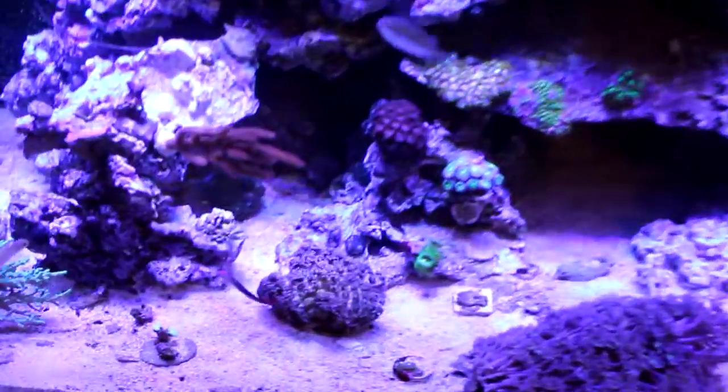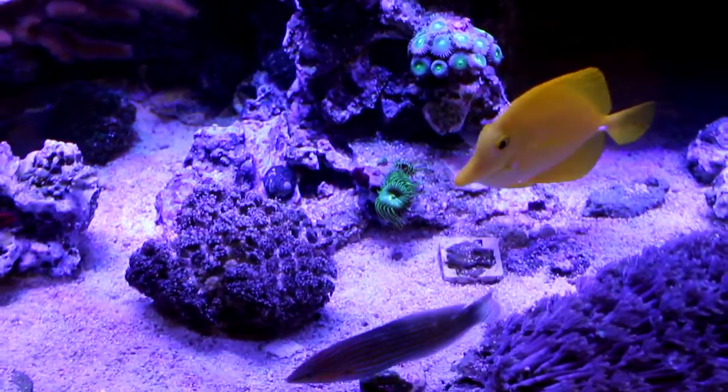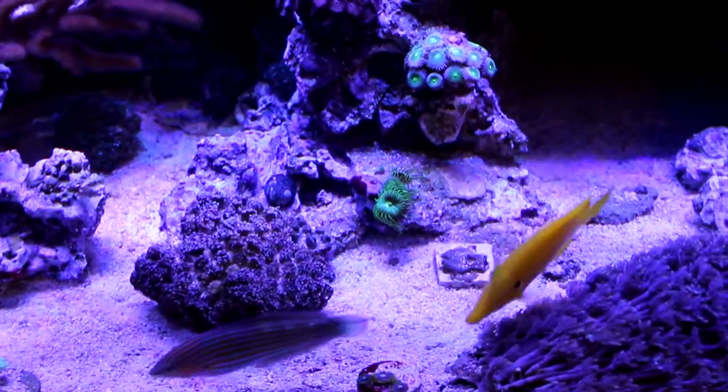Just picked up these pallies down here from a friend out in Fargo. I really like these guys — I haven't seen them locally here, so I'm pretty excited about them. Hopefully they spread nice.